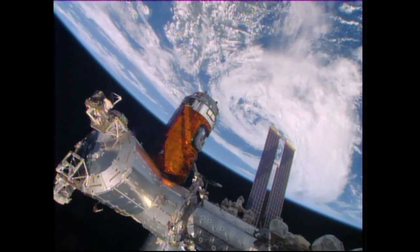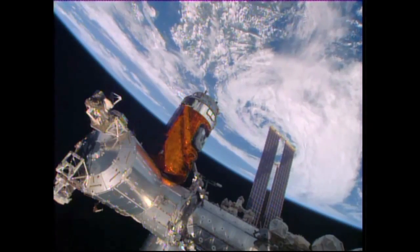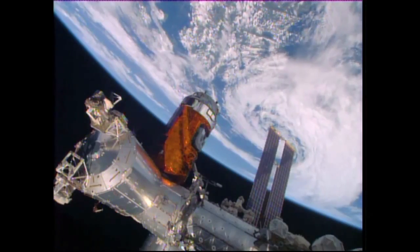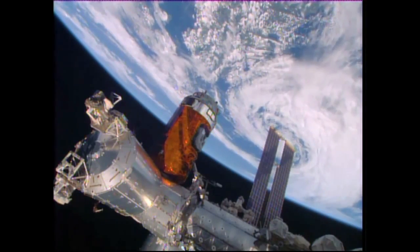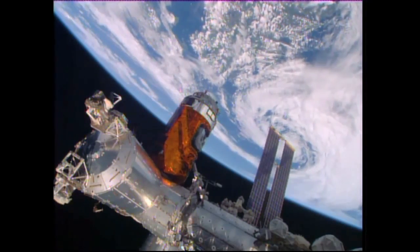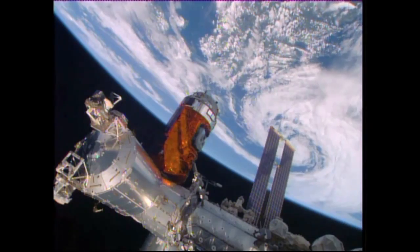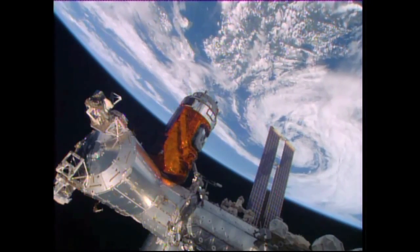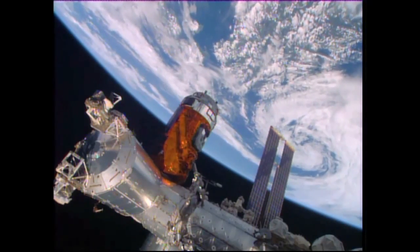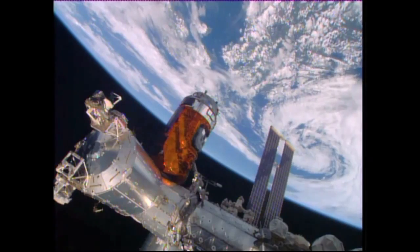HTV-5 attached following a flawless flight to orbit and flawless final stages completed earlier this morning as it approached and was grappled with the International Space Station's Canadarm 2 robotic arm by Kimiya Yui of the Japanese Aerospace Exploration Agency. Robotics flight controllers on the ground maneuvered it into place with bolts driven by Scott Kelly on board. HTV-5 delivered now to the International Space Station.